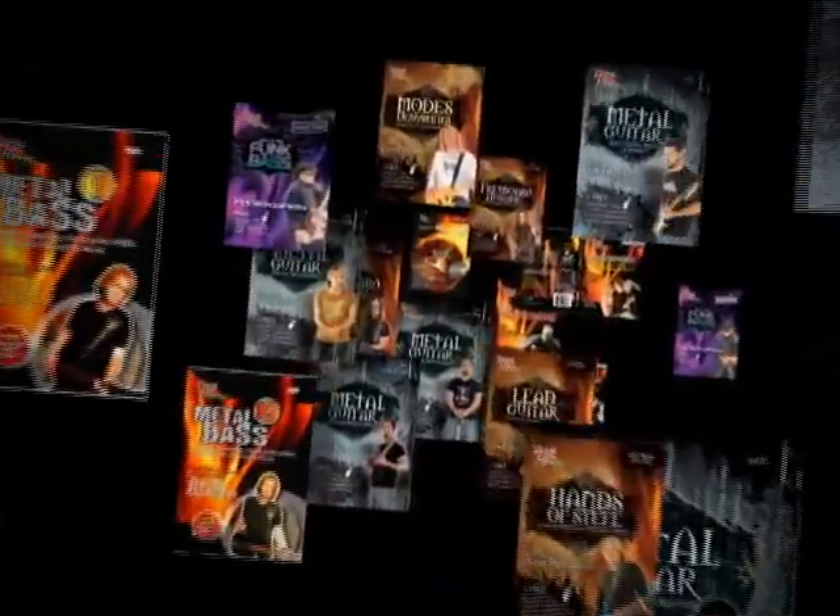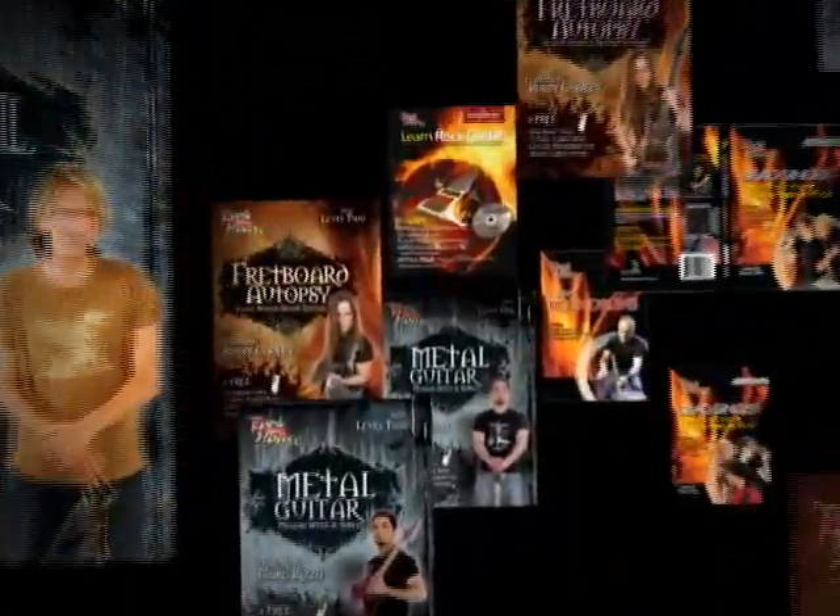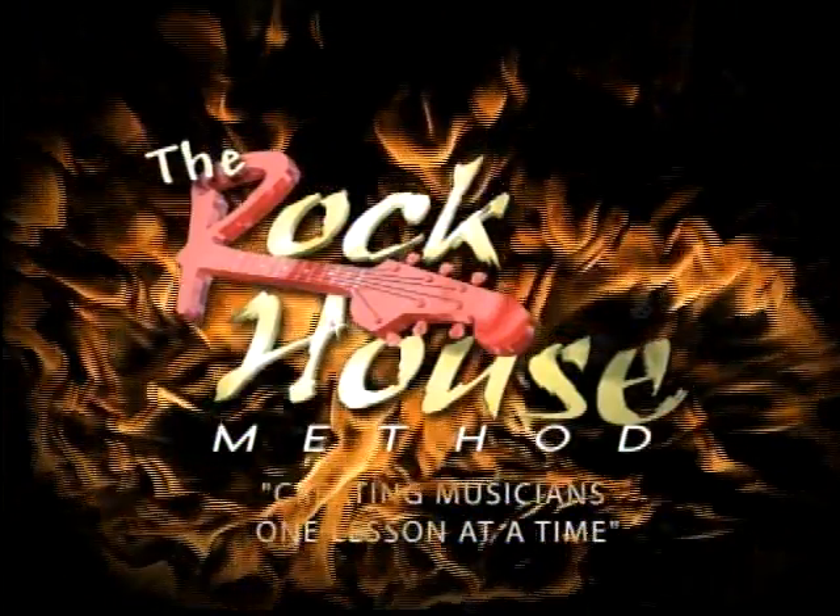With more than 80 DVD and print titles available from the basic beginner to the most advanced player, RockHouse has an arsenal of learning tools to help you attain your musical goals.